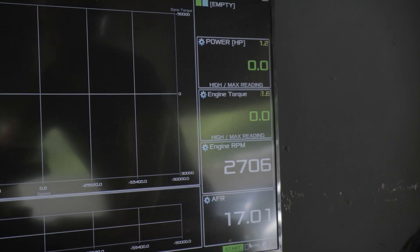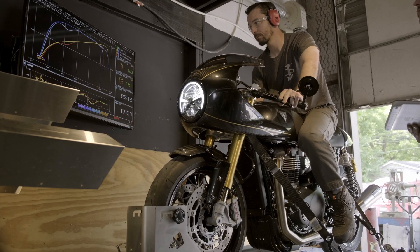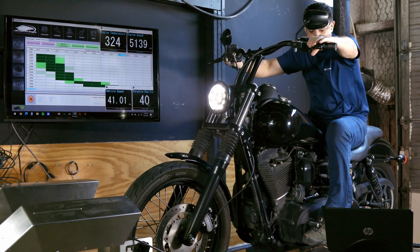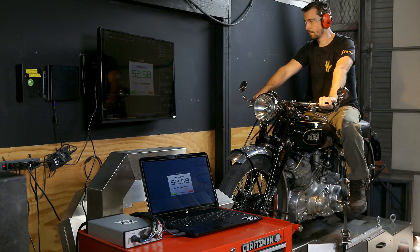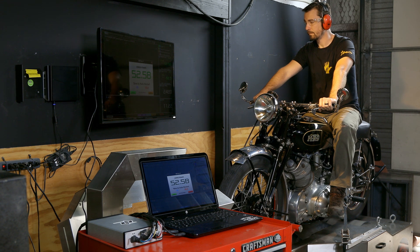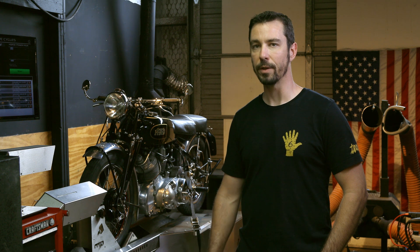Another added benefit is it allows us to run a motorcycle under load. The Axis dyno simulates a real road environment — it has inertia weights on the drum which simulate load such as riding down the road, and it also has a built-in fan where the faster the wheel spins, the more drag there is, recreating aerodynamic drag at high speeds. The airflow is also channeled through ductwork underneath to blow onto the motorcycle, so an air-cooled motorcycle is actually cooled while you're riding.